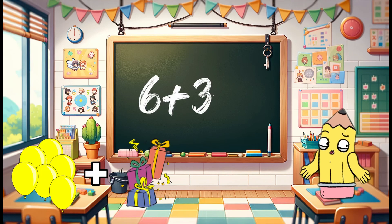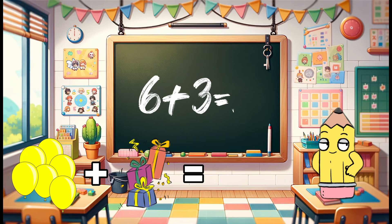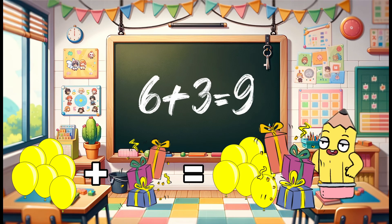Here are six balloons and three gifts for a party. How many items do we have for the party? Wonderful! Six balloons plus three gifts are nine party items.